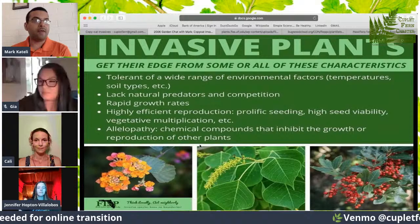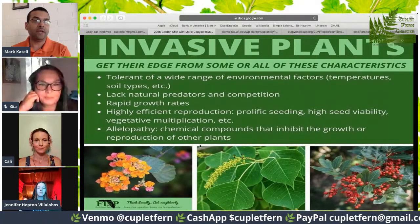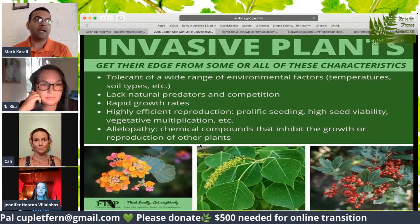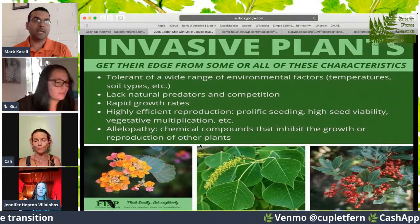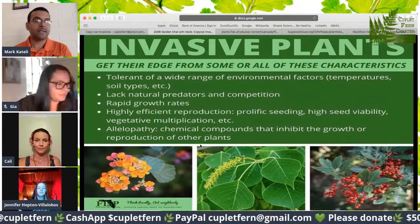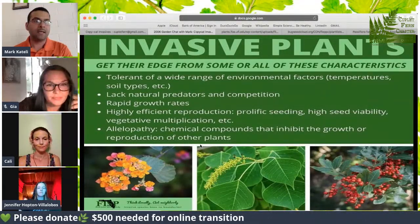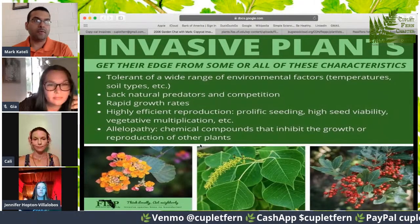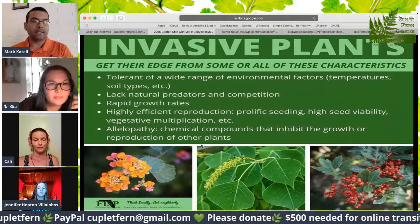Invasive plants get their edge from many different characteristics. They're tolerant of a wide range of environmental factors. Today's presentation on copycat invasives really highlights that some of these copycats can tolerate a wide range of different niches in our environment — and that's key to their success. They have rapid growth rates, are highly efficient at producing lots of prolific, viable seed. They also have something called allelopathy, which is chemical compounds that inhibit the growth and reproduction of other plants around them, limiting the thrivability of other plants in their immediate vicinity.